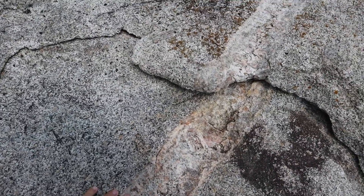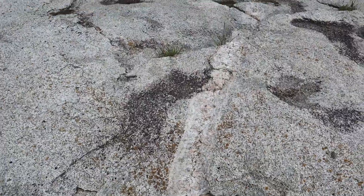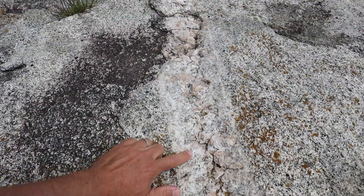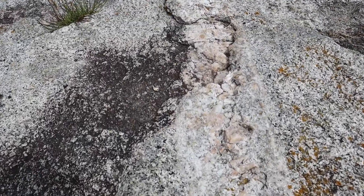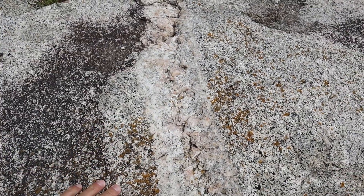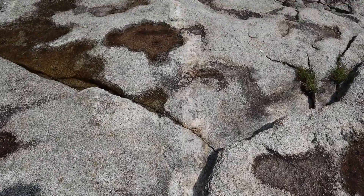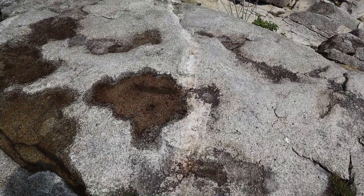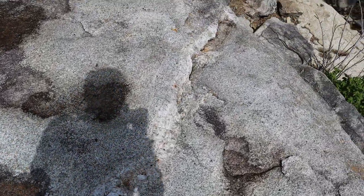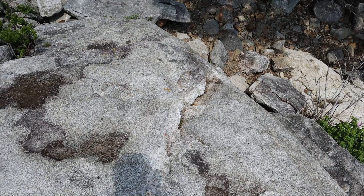Here's another dike cutting across the main granite, but this one looks very different — it's a pegmatite. You can see that it's got very large crystals filling it, dominated by white feldspar and pink feldspar — probably two different varieties of orthoclase — and a little bit of quartz as well. So this is evidence of a really juicy late-stage intrusion into the main body of the magma.